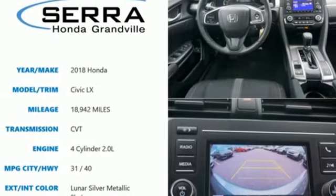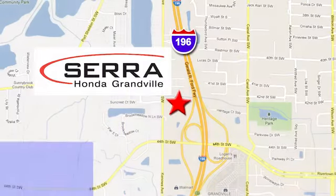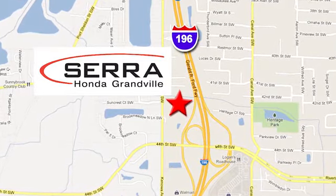The time is now. See it for yourself today. For the best dealership experience of your life, come to Sarah Honda Granville. We're easy to find just one mile west of the Rivertown Crossings Mall in Granville.